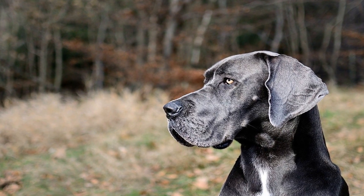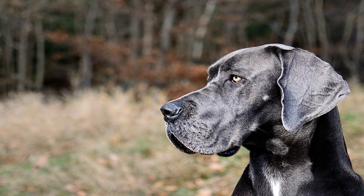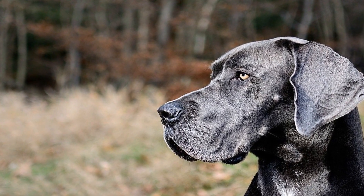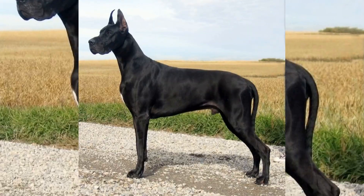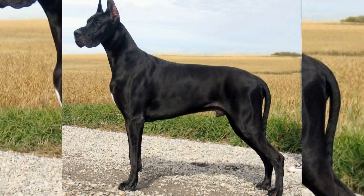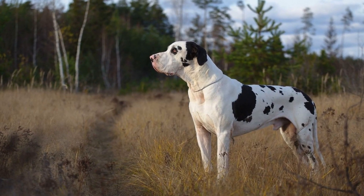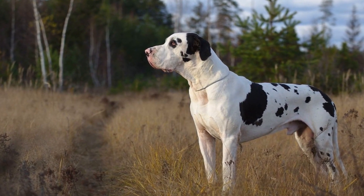Conclusion. Introducing a Great Dane to a tiny breed may seem like an unlikely combination, but with proper socialization, training, and consideration for their unique needs, these dogs can live harmoniously together. Mutual respect, understanding, and proper supervision are essential for fostering a positive and safe environment. The bond that can form between these two disparate breeds can be a testament to the beauty of diversity in the dog world.